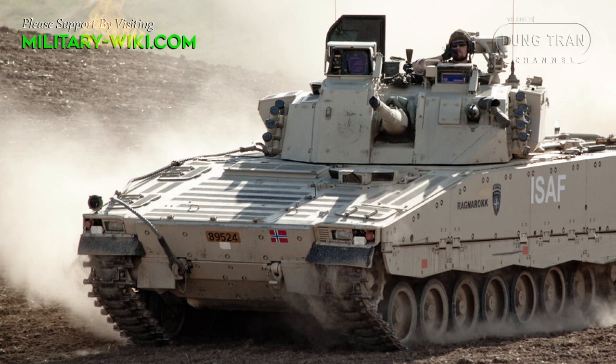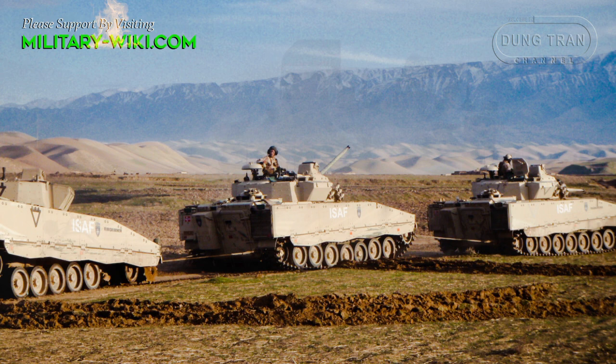During this campaign, the Taliban tried to attack CV-90 with modern anti-tank fire, but failed completely.